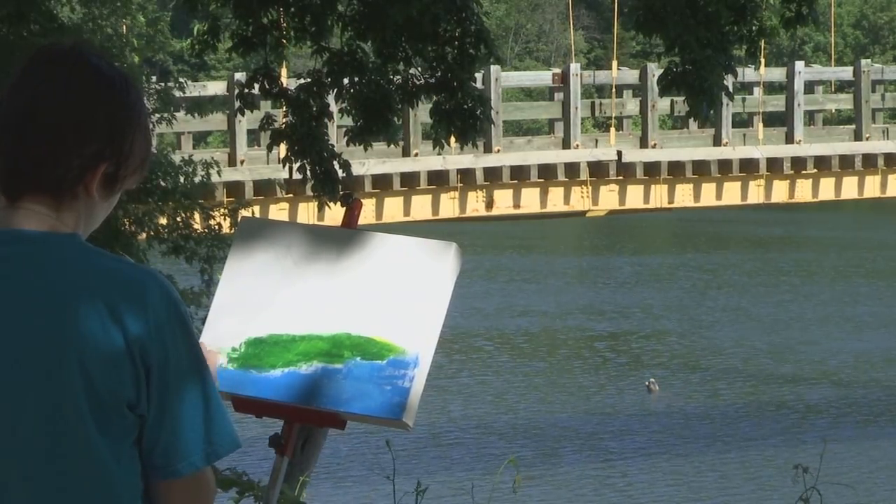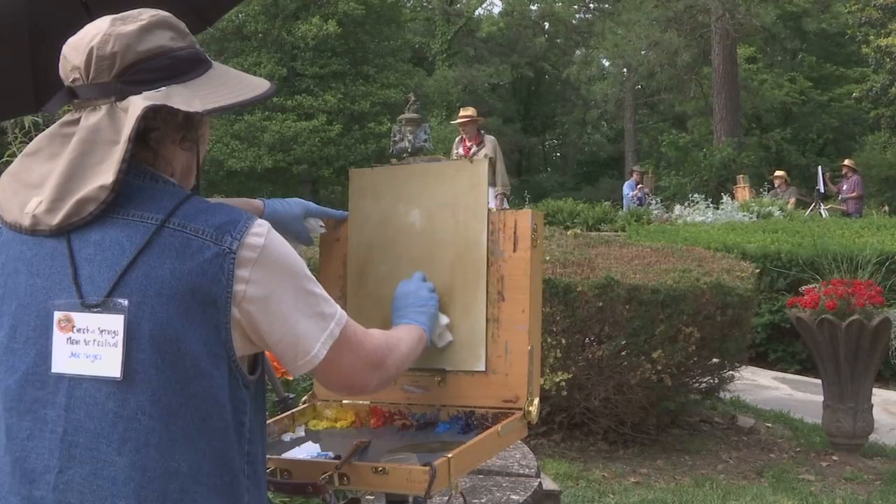So take it outside and bring out the artiste in you. Plein air.